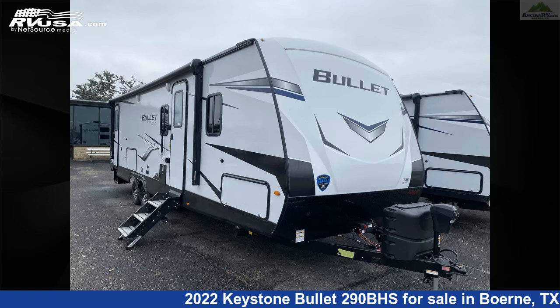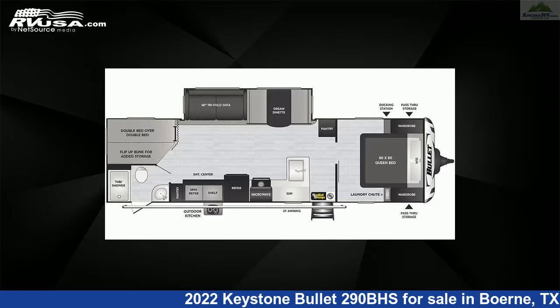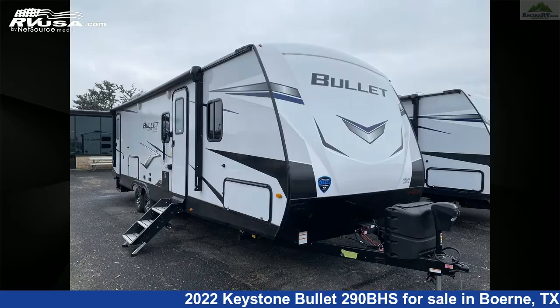This 2022 Keystone Bullitt 290BHS is a travel trailer RV. It is located in Burnie, Texas, 78006 and is offered for sale by Ancira RV.